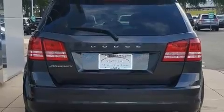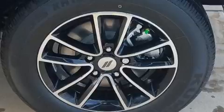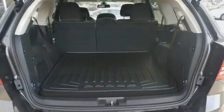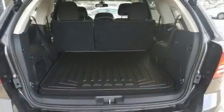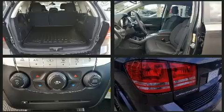It distinguishes itself from the competition with features such as speed-sensitive wipers, fully automatic headlights, remote keyless entry, and much more. Passengers in the third row enjoy seat-back reclining functionality, providing an extra level of comfort and convenience.